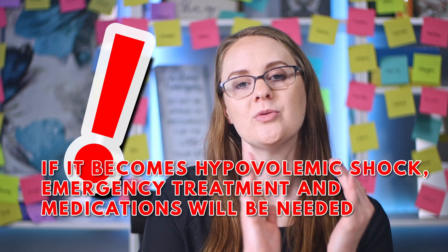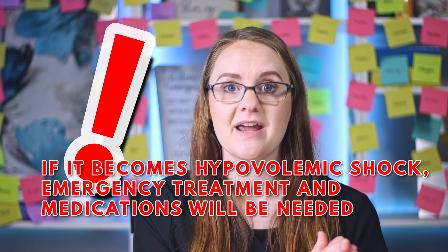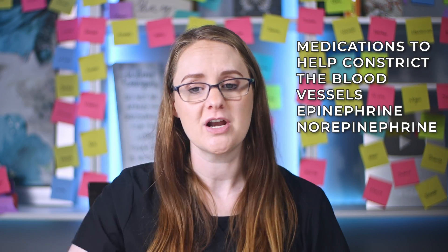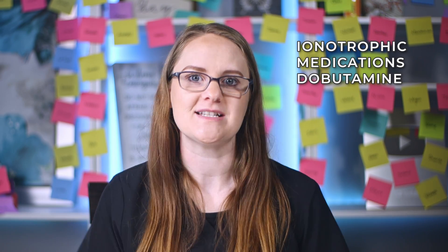If hypovolemia is quite severe and becomes hypovolemic shock, emergency treatment and medications will be needed. Hypovolemic shock happens when the organs aren't getting enough blood flow, impairing their function. Vital signs may show tachycardia, tachypnea, and decreased blood pressure. Emergency treatment includes IV fluids like normal saline to replace fluid, medications to constrict blood vessels such as epinephrine and norepinephrine, and inotropic medications like dobutamine, which help the heart contract and pump more blood.